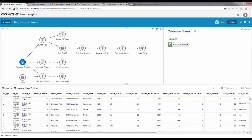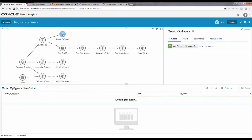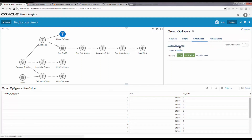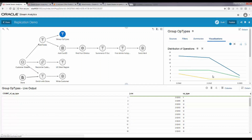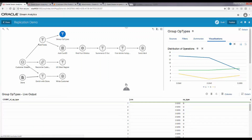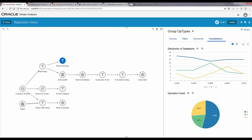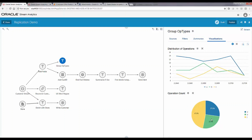The first branch deals with operational analytics on Golden Gate events — getting general statistics about inserts, updates, and deletes. In this case, we simply count and display how many inserts, updates, and deletes are happening on the database. The events are summarized by counting different operation types, and in the visualization you get a live display updated every five seconds along with a pie chart showing the proportion of the three different event types.